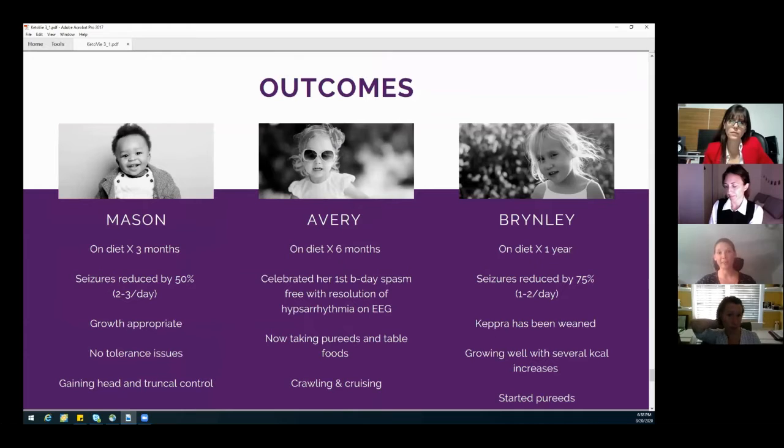So where are they now? Little Mason has been on the diet for three months. His seizures have gone down by 50%, which for Ohtahara syndrome is really something we were elated about — he's at two to three a day. He's growing fantastic and getting ready to eat pureed foods, with much better head and truncal support. Avery is what we call our super responder — she's been on the diet for six months, became spasm-free within two weeks, and her EEG resolved at six weeks.